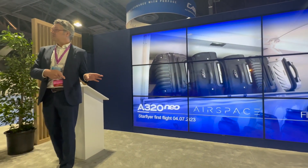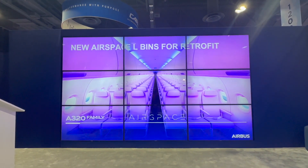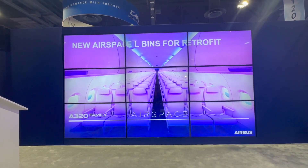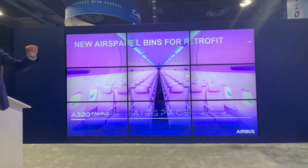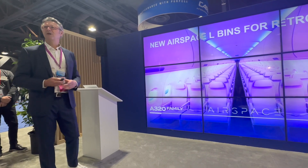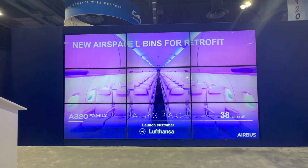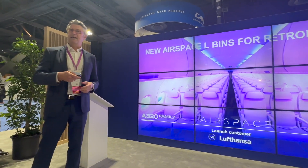As this is so successful in line-fit, we also thought about retrofit, and there is a retrofit solution that we launched in Hamburg — the L-bin — specially made and tailored for a retrofit solution, optimized to retrofit that bin in a very short time frame and with low cost. We keep the ceiling and sidewall linings and just replace the center bin, still providing an almost-XL, but L-volume version. And here we are proud to announce the first customer for that program: it is Lufthansa, contracted for 38 single-aisle aircraft, getting the Airspace L-bin.